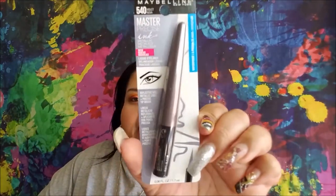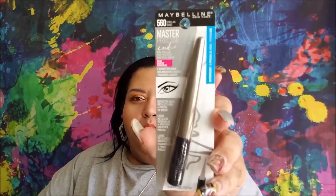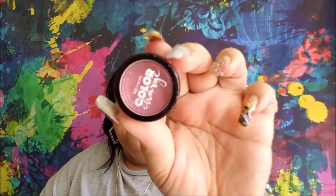Then they had the Maybelline Master Precise Ink. These are both metallic shades. This one is in Violet, although it looks kind of gunmetal-y. And then this one is in Stellar, so it's a goldish sand color. And these are the Revlon Color Charge Loose Eyeshadows — this one is in Copper and this one is Fuchsia. They call it 'Color Charge,' not 'Color Change.'